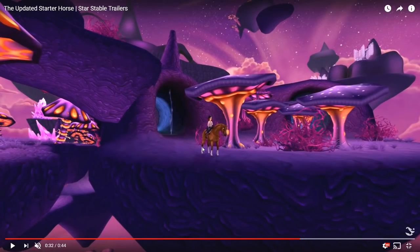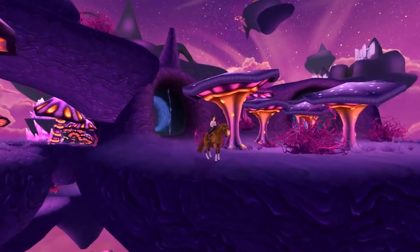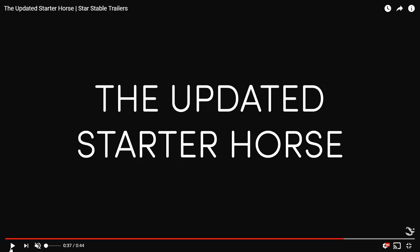Here we have another scene in Pandoria with the chestnut, and I really like this particular animation — the head is more bowed, it looks really cool. We also get a closer look at the rear. The rear gives me major Trakehner vibes — that was the first thing I thought when I saw it. I simply felt like it was a Trakehner, I can't help it.